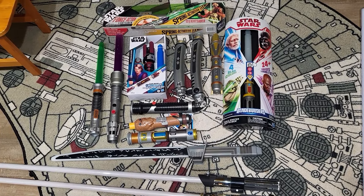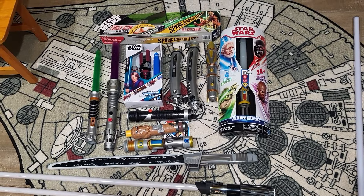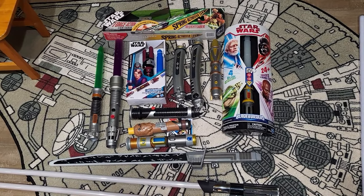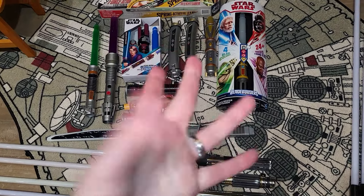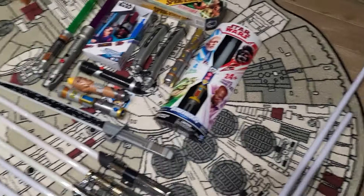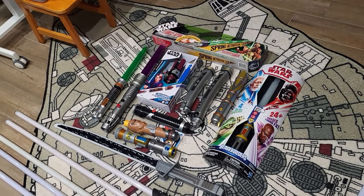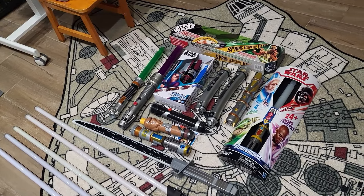Hey everyone, welcome back to another video. Today we're going to be taking a look at my lightsaber collection, throwing it back to old school where I'm just picking up the camera and showing a part of my collection. I set this up for the thumbnail, which I don't even know if I like yet because I haven't done it at the time of recording this. We're going to be taking a look at my lightsabers today — all the ones that are replica or play size, so unfortunately that does not include my little scaled mini lightsabers. Let's take a closer look.